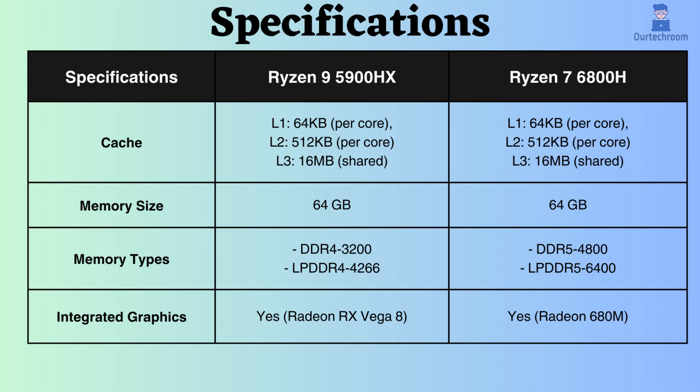The L1, L2, and L3 cache sizes of these processors are respectively 64 KB per shared, 512 KB per shared, and 16 MB shared.